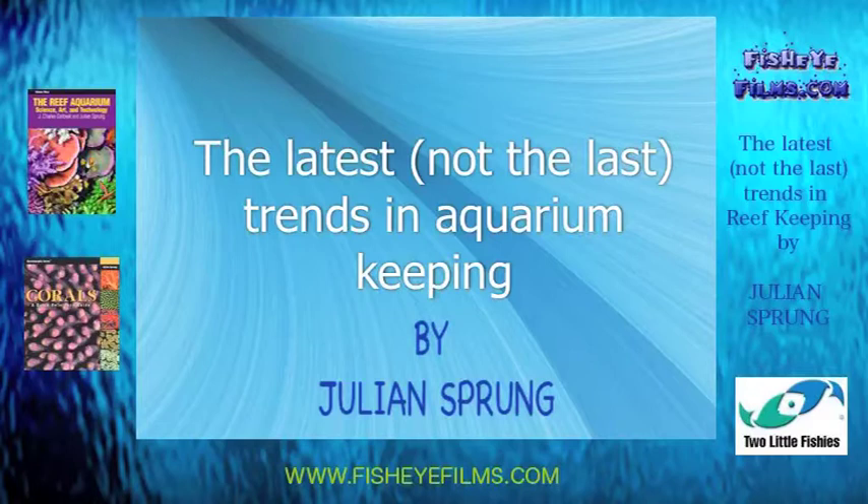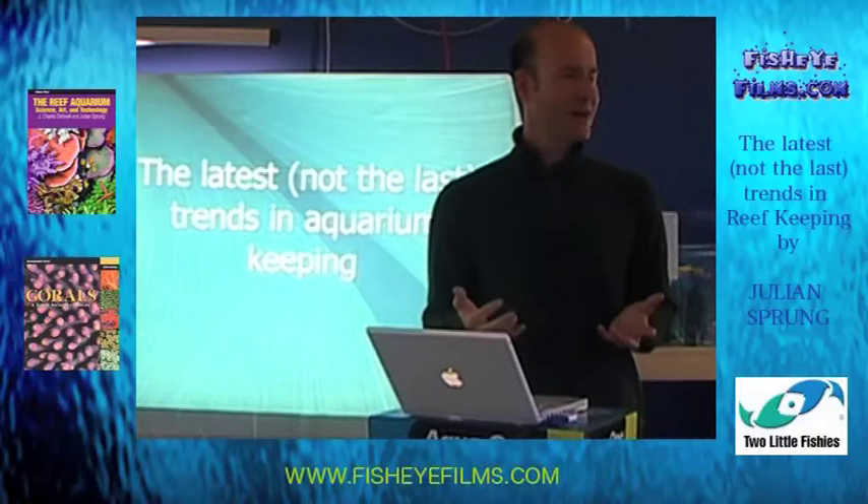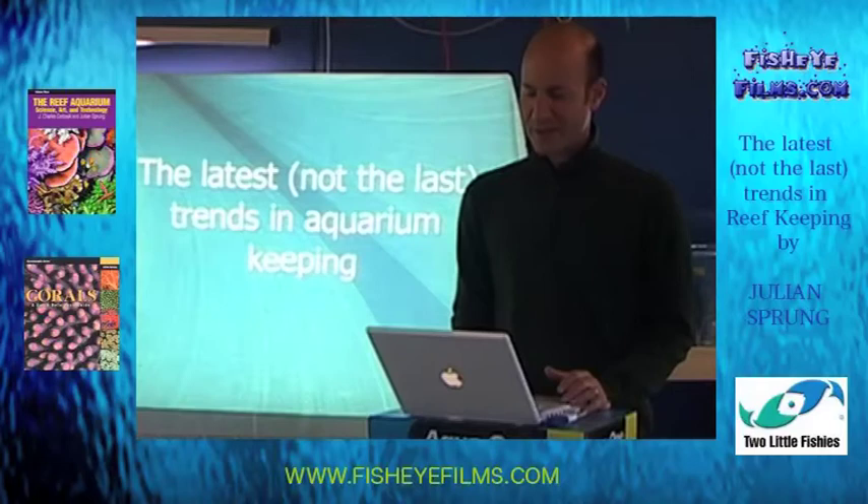I tend to give lectures that will promote the idea of aquarium keeping where it is as easy as possible. My goal in the reef keeping hobby is to, on the one hand explain how you can use technology to achieve certain goals, and on the other hand try to strip that technology down to the bare minimum to make it both affordable and simple to maintain.